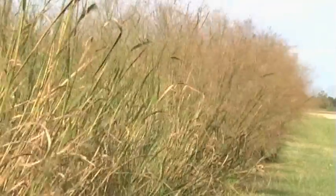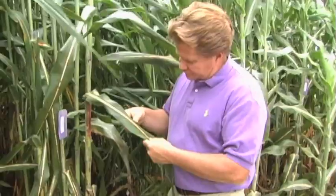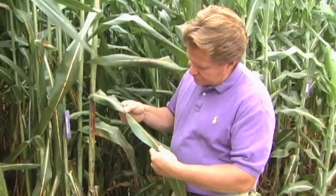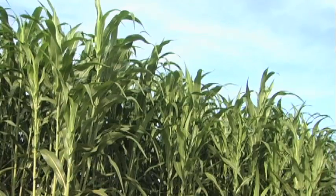Switchgrass is probably one of the most economical as well as one of the most environmentally friendly crops that we can grow. Growing the grasses, there's a lot of benefits to that. We're not relying on a foreign country for the grasses to make the fuel. It's something we can grow here, it's going to help the rural economies, and it's carbon neutral.